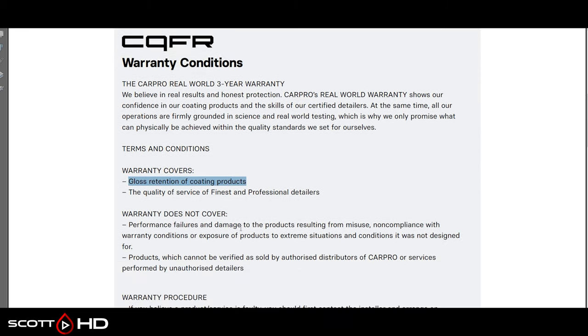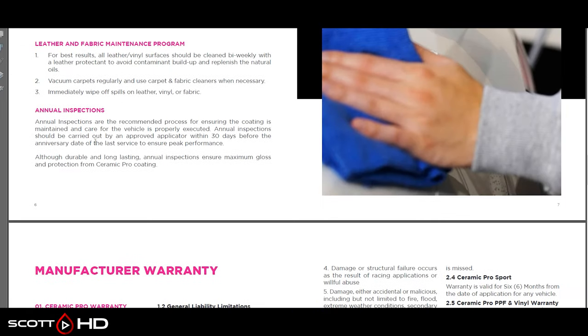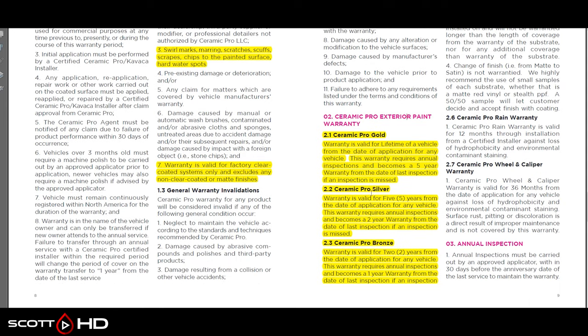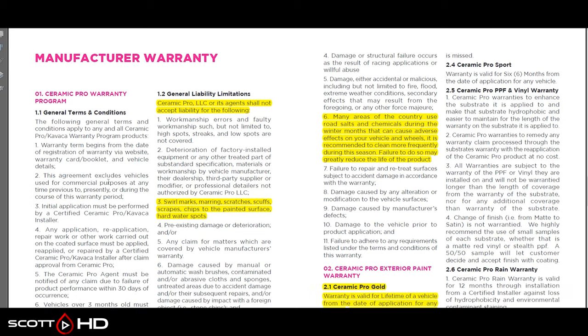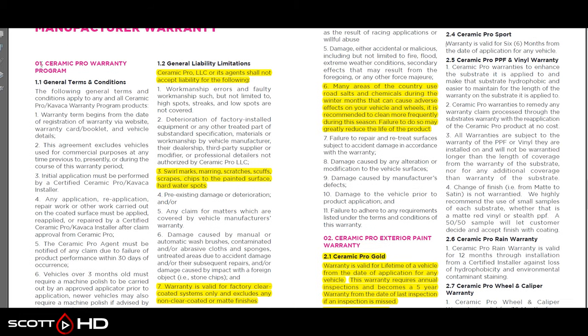C-Quartz Finest Reserve again only covers gloss retention. Ceramic Pro — this is a care sheet that gets into the warranty. Ceramic Pro Gold has a lifetime warranty from the date of application, but it requires annual inspections. Miss an inspection and it becomes a five-year warranty from the date of the last inspection. Ceramic Pro Silver is five years, or two years if you miss an inspection. Bronze is two years, or one year if an inspection is missed. Ceramic Pro Sport, their spray sealant, is only six months.